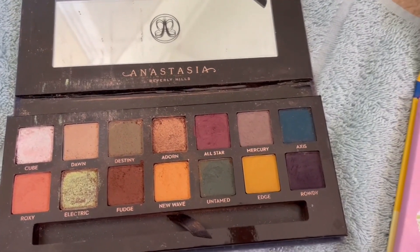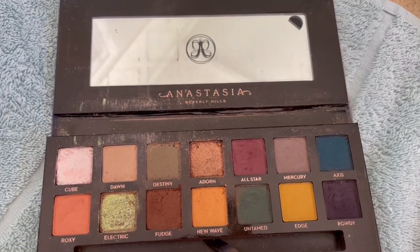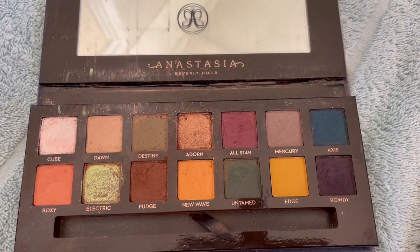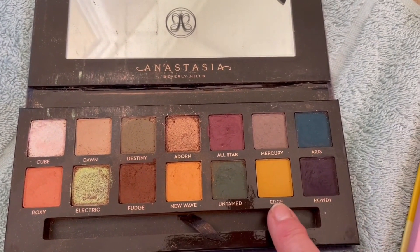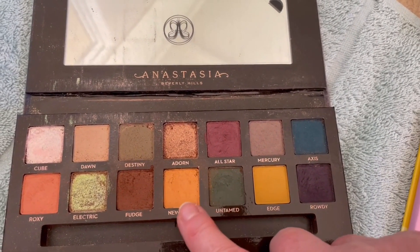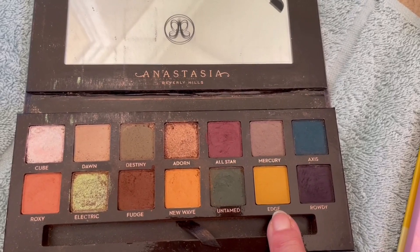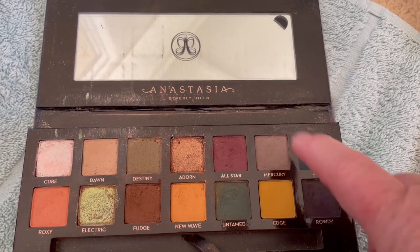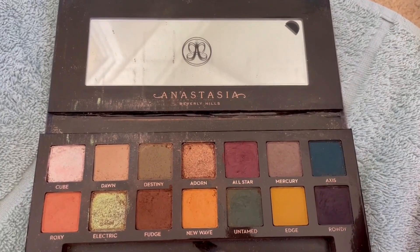I'm going to target those four shades in this palette. This is one of my oldest palettes, so it's probably time. As you can see I've hardly used some shades — I don't know why I don't use that one. I use that one though — it's really nice. I'm going to use that a bit more.